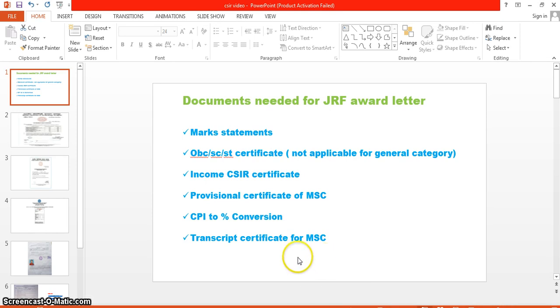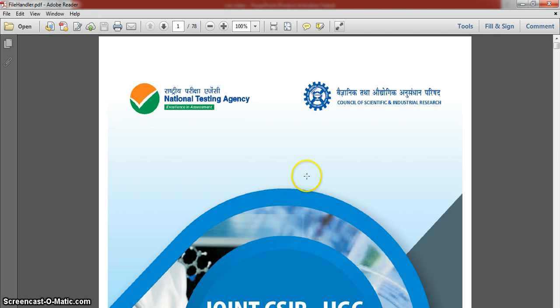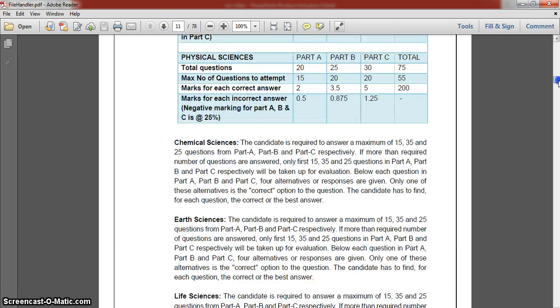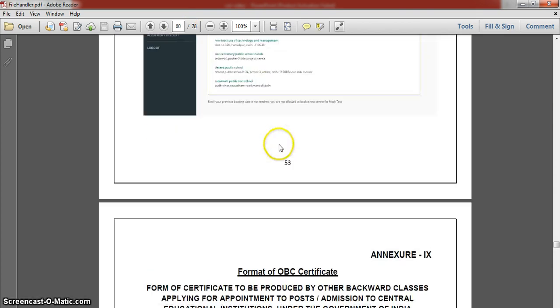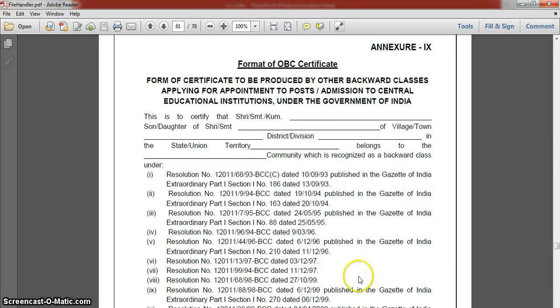These last three — provisional certificate, CPI to percentage conversion, and transcript — you have to apply for from your MSc institution. They will supply them, and you then mail everything to a particular email ID to get your JRF award letter. The OBC/SC/ST certificate and income certificate are very important. To get the certificate formats, download the NTA or CSIR NET handbook. In the handbook there is an appendix section — around page 61 — where you will find the OBC certificate format.